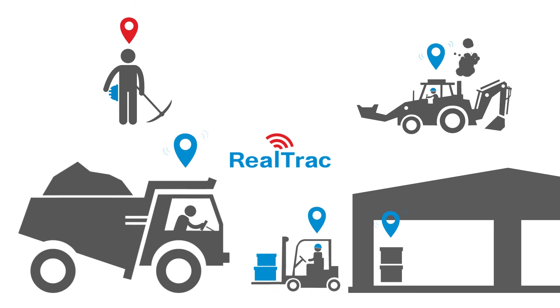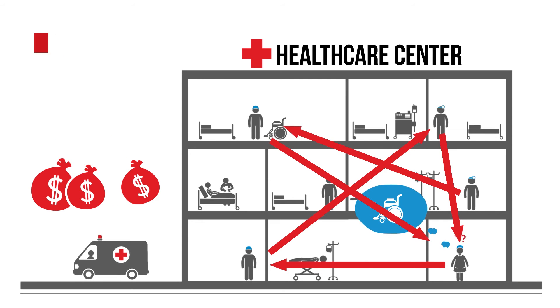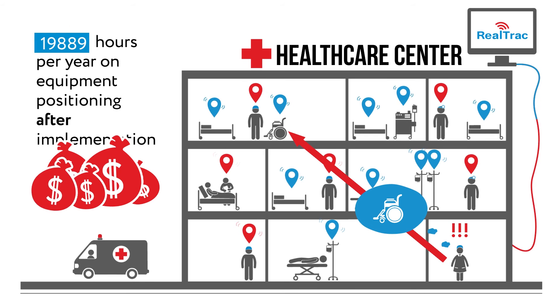The system tracks vehicles, equipment, and other objects with the help of personal and industrial tags. You can monitor movements of any object at your premises and improve all business processes on the grounds of the information received.